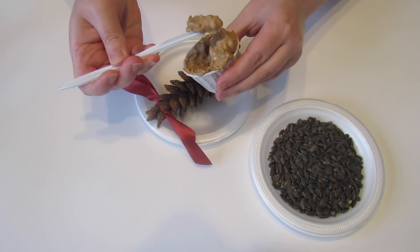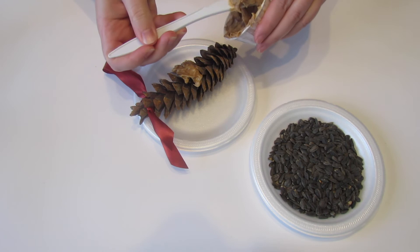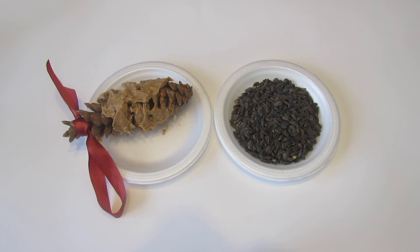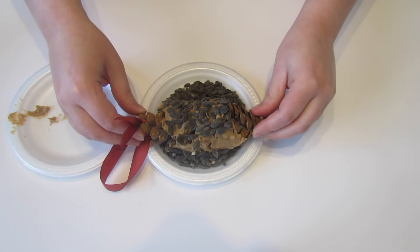Next, spread peanut butter or wow butter onto your pine cone using a knife or spreader. You are going to want to put enough peanut butter onto your pine cone so that the bird seed will stick. While birds will eat the peanut butter all on its own, bird seeds or sunflower seeds are a tasty treat. Roll your pine cone in a dish of bird seed, pressing lightly so that the seeds stick.